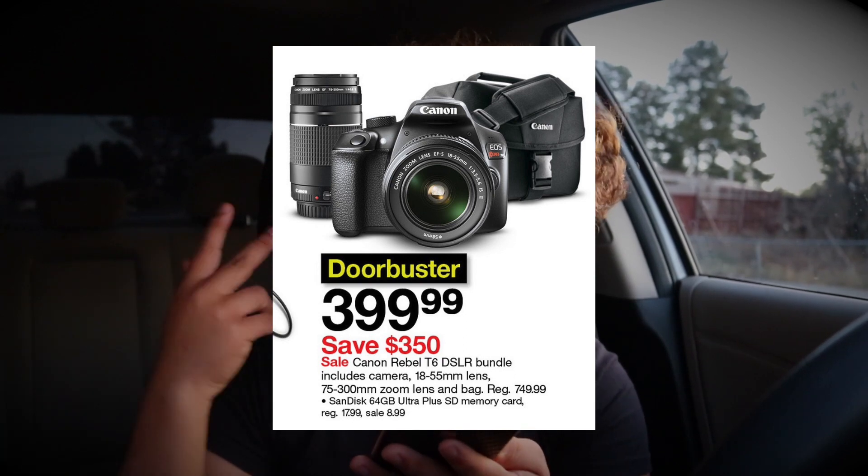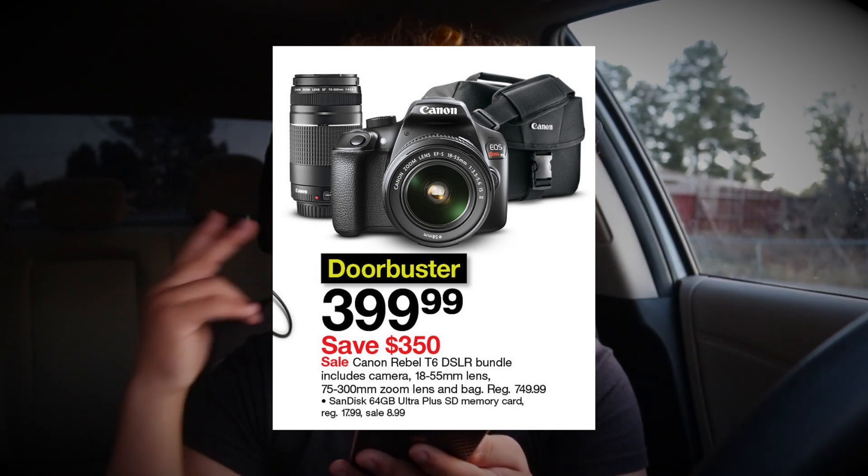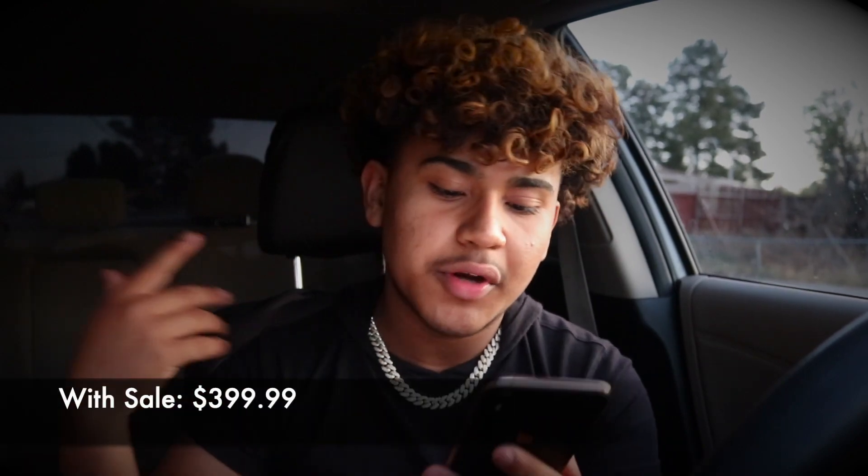For you Canon fans, there's also the Canon Rebel T6 DSLR bundle, which includes the camera, 18-55mm lens, 75-300mm zoom lens, and a bag. Regular price is $749, you save $350 and get it for $399. That is not a bad deal at all. Take these opportunities to get your camera at a very good price.